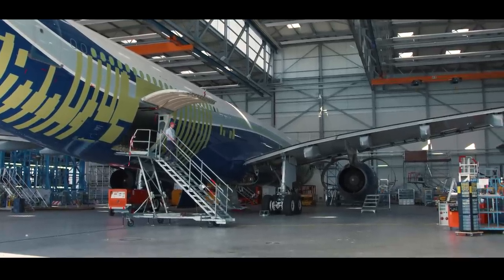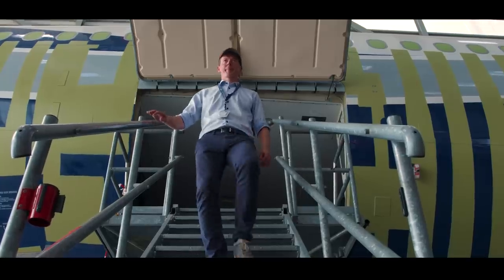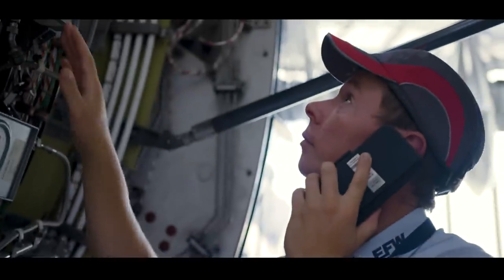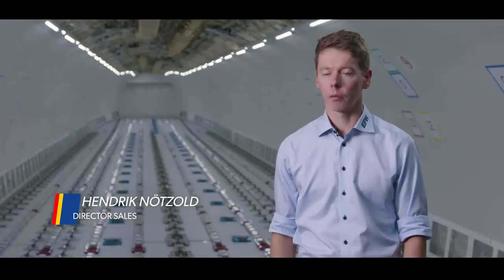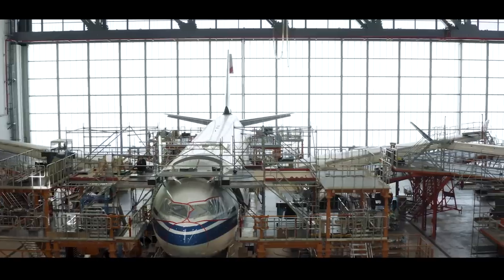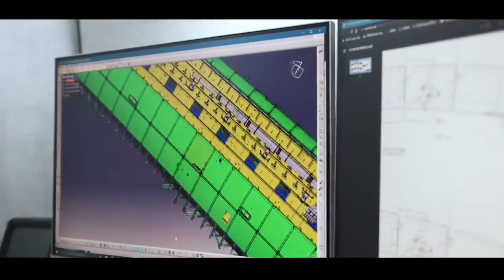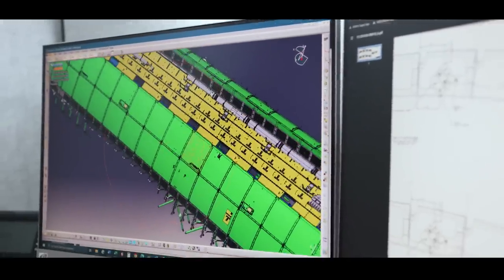Elbe Flugzeugwerke is the centre of excellence for developing Airbus freighter conversions. We have developed various different aircraft for long haul, medium haul and short haul, and these aircraft can cover a payload range from 18 to 63 tons. Our two major programmes are the A330 programme and the A320/A321 programme.